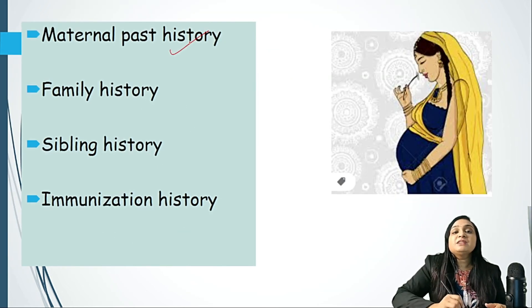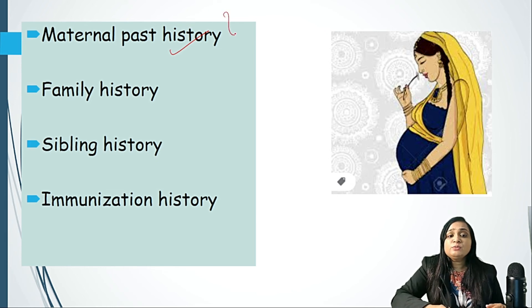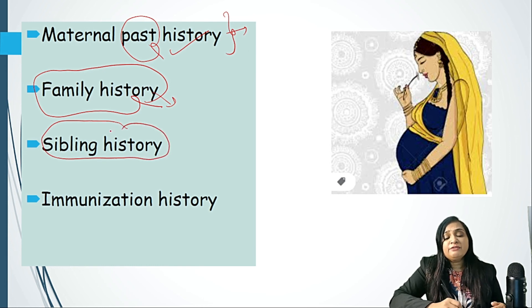After postnatal history, we need to mention maternal past history — whether she is a known case of thalassemia, RVD, hypertension, or tuberculosis. If the mother has active tuberculosis, we need to give the newborn tuberculosis prophylaxis. History of transfusion and other major medical disorders must also be asked. Family history is important — for example, if a maternal brother has a history of bleeding tendency, we should think of hemophilia. Sibling history must also be asked: if the mother has other children, we need to know if they are doing well and are developmentally okay.